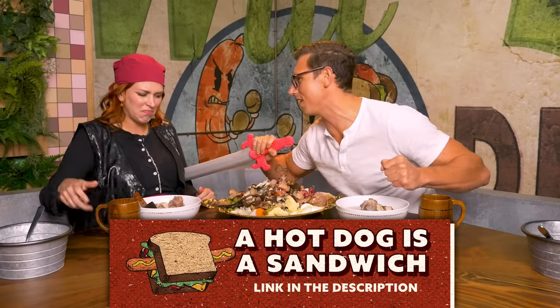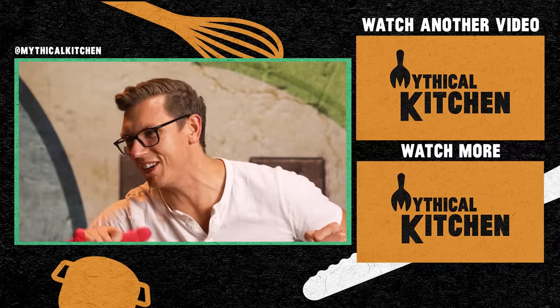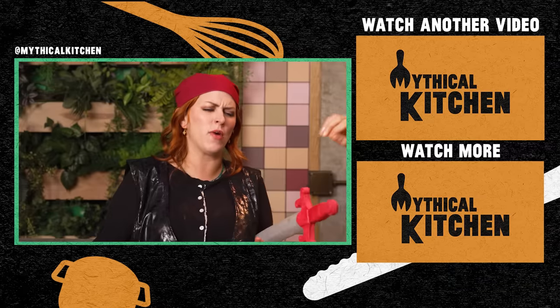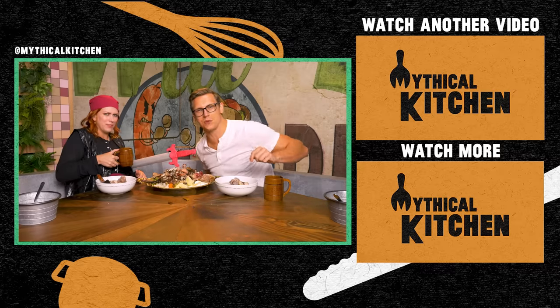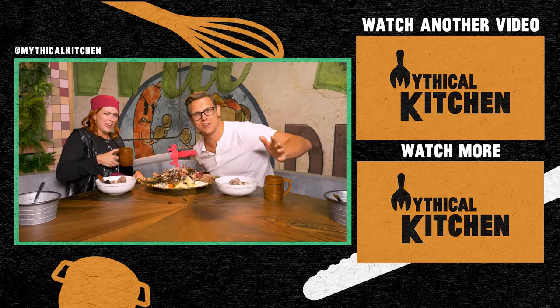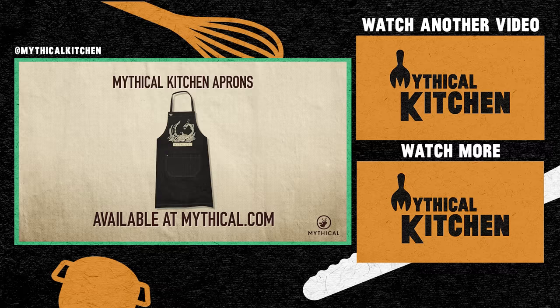Thank you so much for watching the Mythical Kitchen. We've got new videos for you every week. We've got new episodes of our podcast, 'A Hot Dog is a Sandwich,' every Wednesday wherever you get your podcasts. Follow us on Instagram under hashtag dreambecomefood or at mythicalkitchen. It's been a pleasure. Aye aye. Cook up your own feast while wearing the Mythical Kitchen apron, available now at mythical.com.